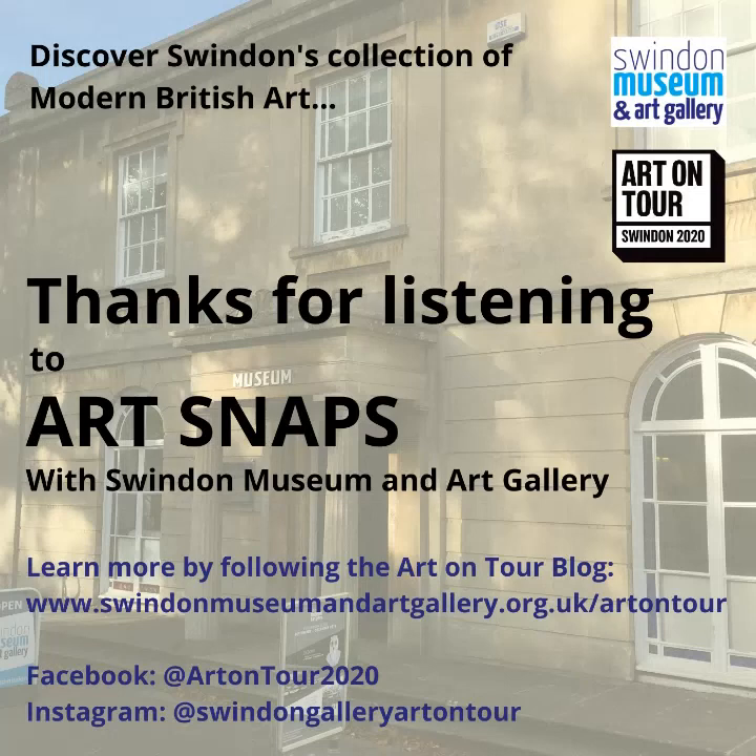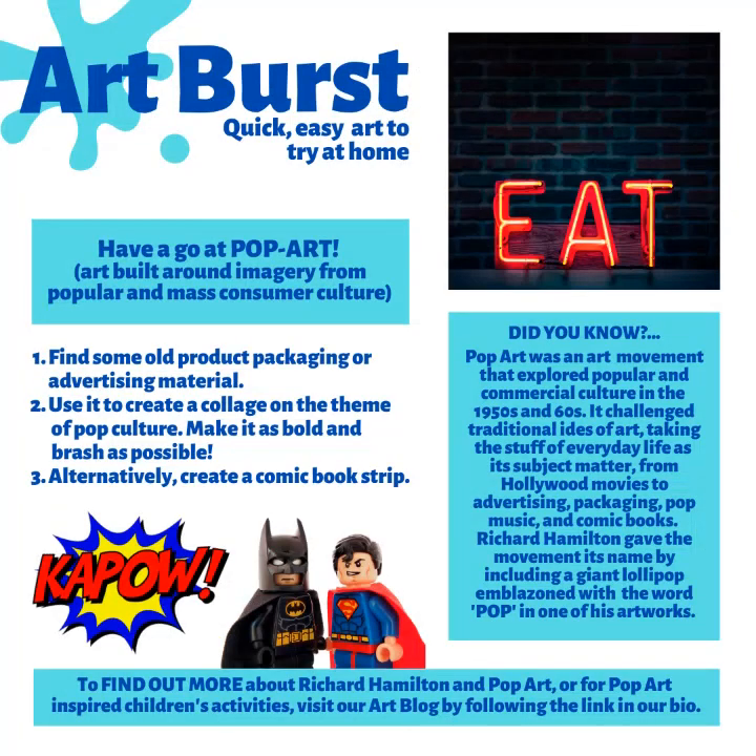So that's our three artworks for this week. If you want to see more of the Pop and Prosperity exhibition, you can search for Swindon Museum and Art Gallery on Art UK, because through their exciting new curation tool, the museum has been able to reconstruct a large amount of the exhibition, so you can take a look at more of the artworks from the comfort and safety of your own home. Also, if you've enjoyed this podcast and have a family at home, take a look at our brand new Art Burst on Pop Art, which offers exciting activities for youngsters, available for free through our Art on Tour blog at www.swindonmuseumandartgallery.org.uk/artontour.